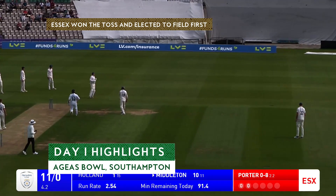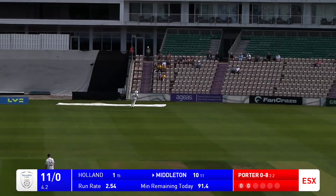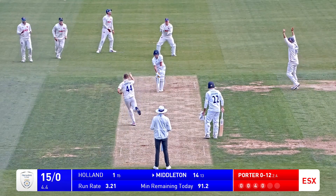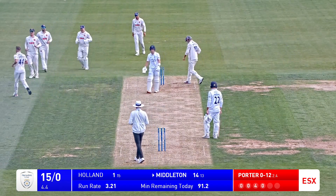Flicked down to fine leg by Fletcher Middleton, that is not going to be picked up, went quite quickly. He's bowled, leaving it alone, the off-stump knocked back. Porter claims the first wicket of the morning.